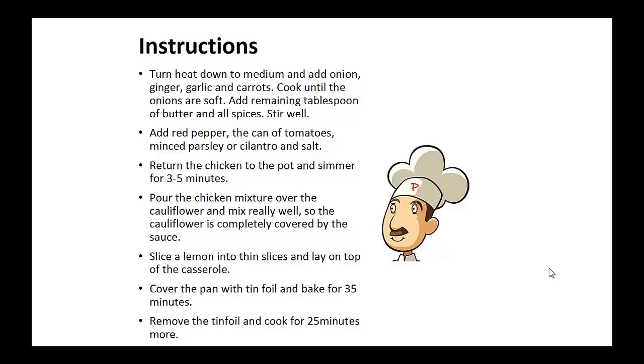Add the red pepper, the can of tomatoes, minced parsley or cilantro, and salt. Return the chicken to the pot and simmer for 3 to 5 minutes. Pour this chicken mixture over the cauliflower and mix really well, so that the cauliflower is completely covered by the sauce.